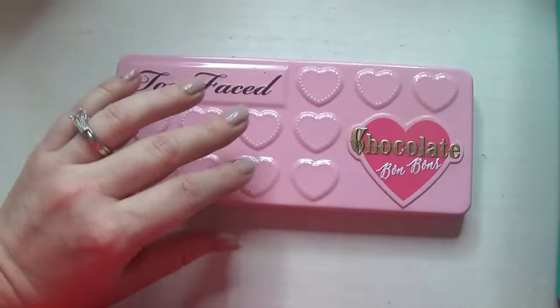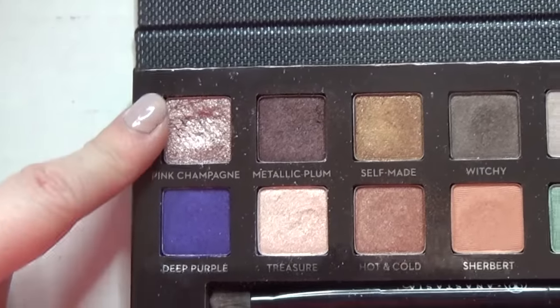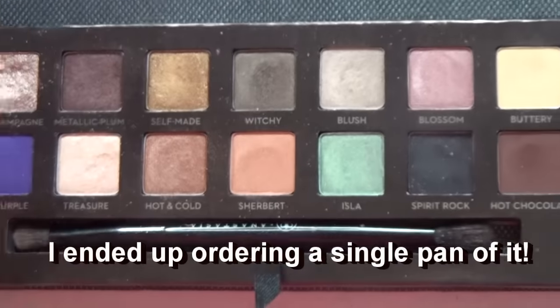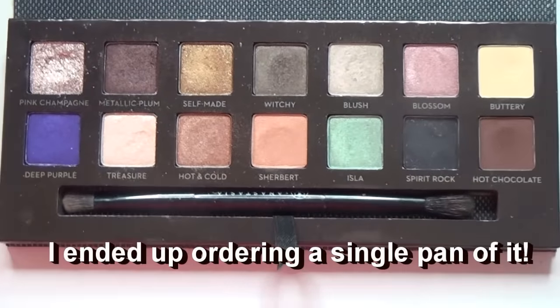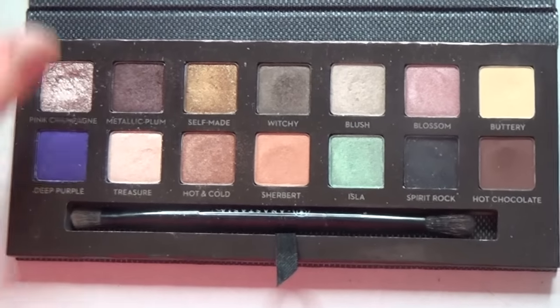This is the Anastasia Beverly Hills Self-Made palette. I got this in my Lucky Bag from Beautylish, so because I didn't necessarily pick it out and pay full price myself, I like keeping it. This pink champagne shade gives me life — I love it, it is amazing, I wouldn't trade that for anything. In terms of cohesive looks the palette feels a bit lacking, but it's the only ABH palette I own. If you have a recommendation for a pre-made palette or singles, let me know in the comments.